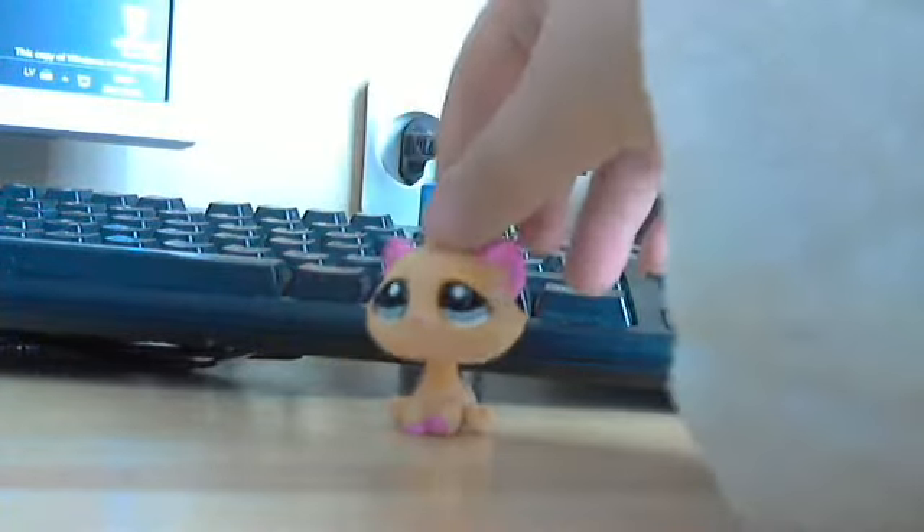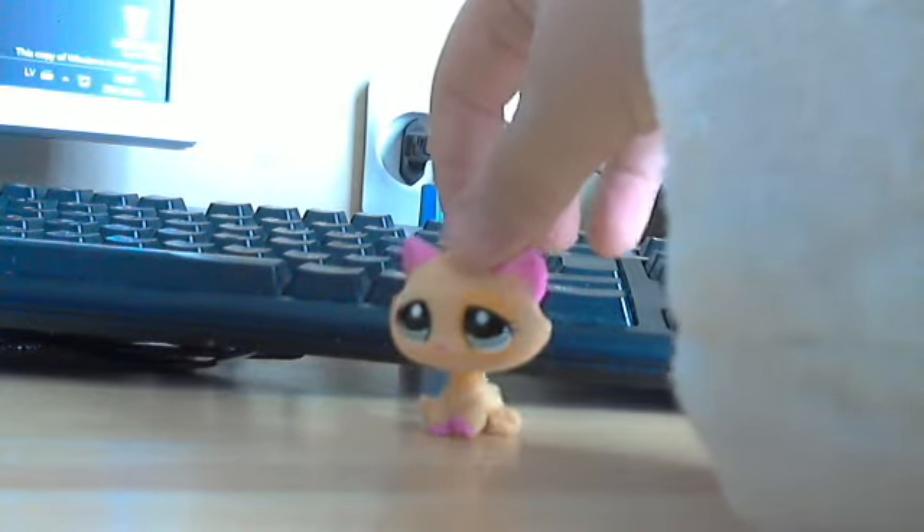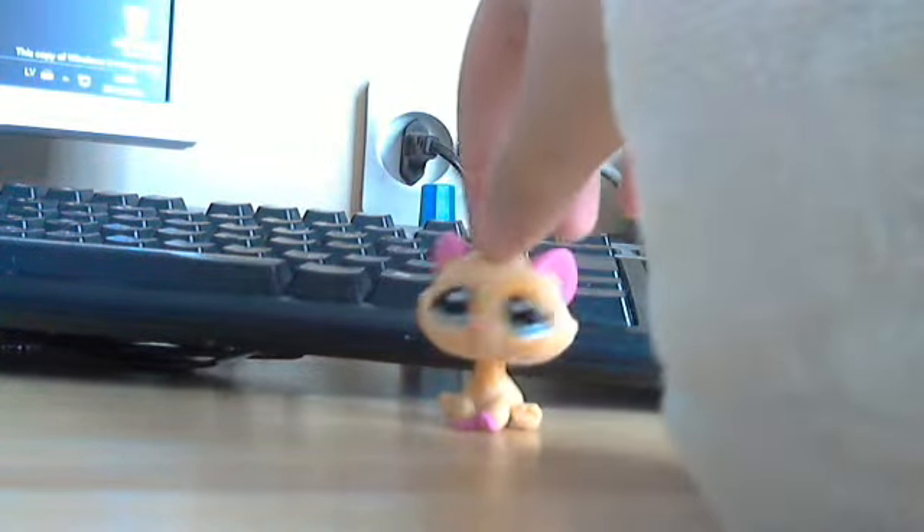Hey guys, so today I'm so happy because I've got a new Littlest Pet Shop place it. It may be old but I don't know — it is called Littlest Pet Shop Puppies Place It, and I'm going to show you it right now.